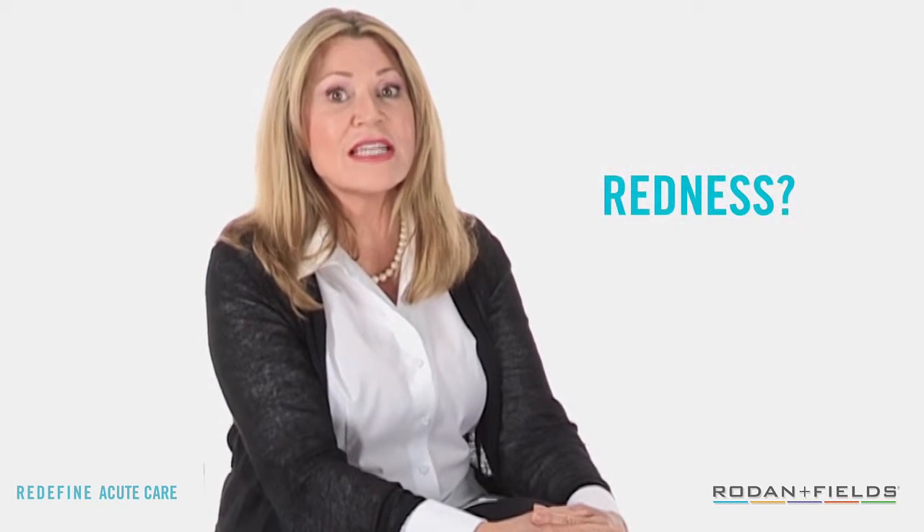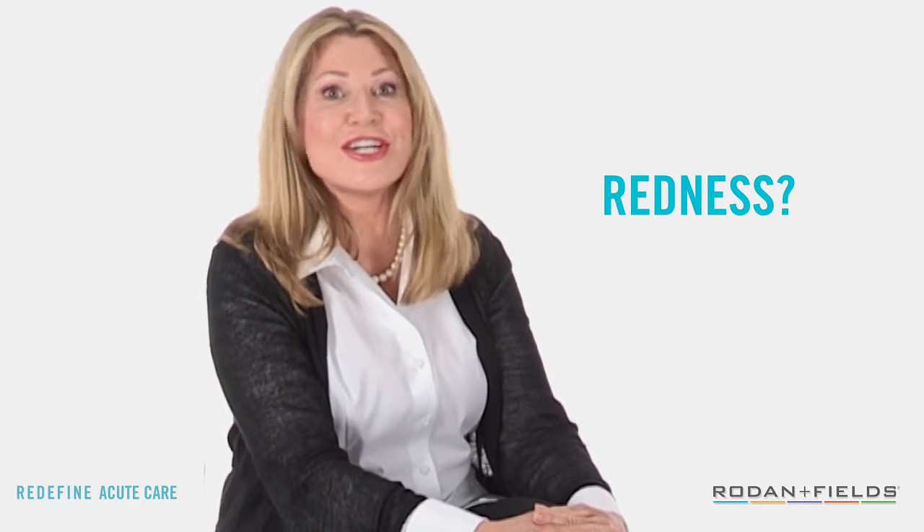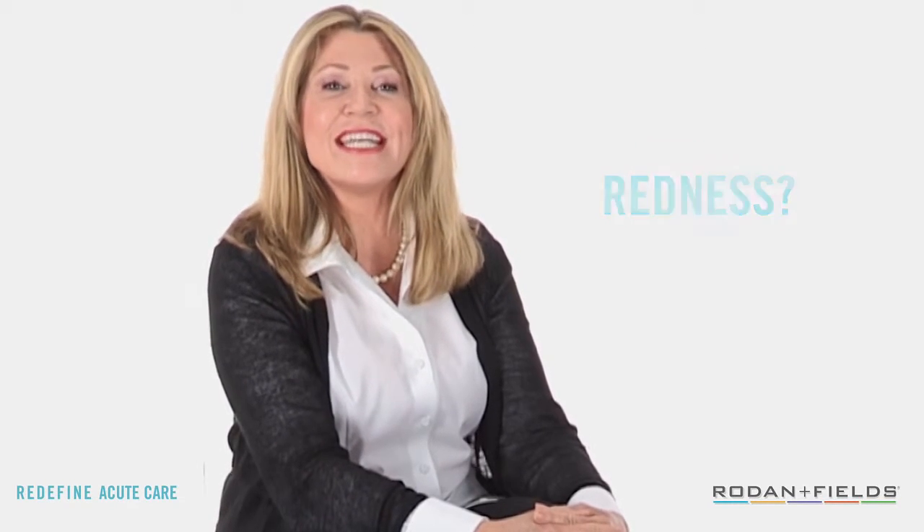If you see some redness after taking off your patches, don't worry. Sometimes the adhesive on the Acute Care can cause redness and sensitivity upon contact or when you remove it from your skin. To make removal a little easier, use a wet cloth and apply warm water to the area. If sensitivity or stinging occurs, remove it, rinse thoroughly, and discontinue using the product.